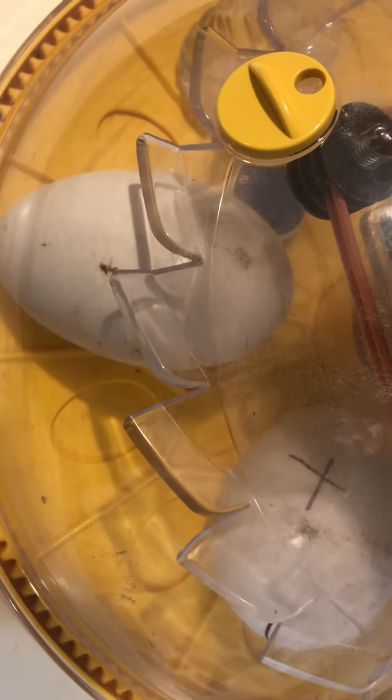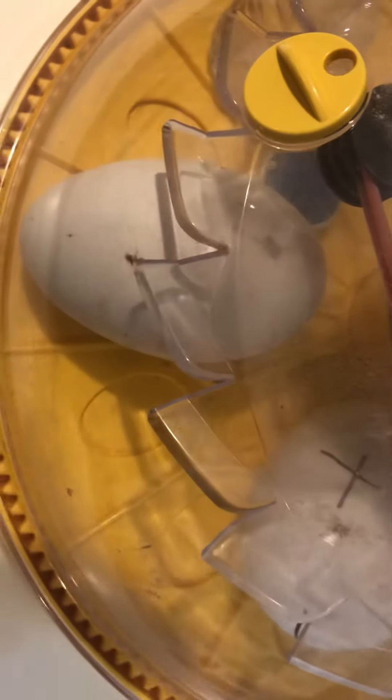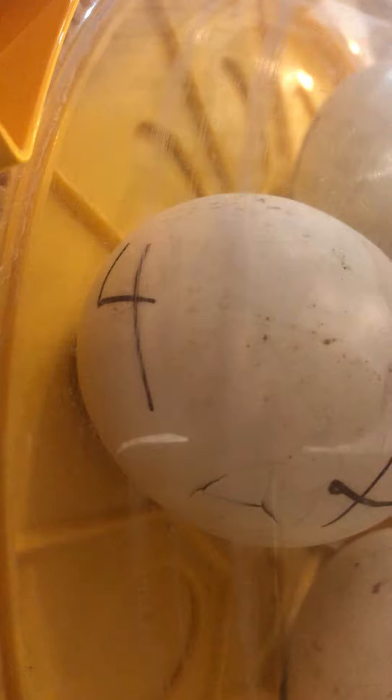A friend gave me five Toulouse geese eggs, and I'm on day 29. I've got some action happening on that one, and down here I've got a little action happening on that one too. Now I'm looking at my incubator — let's see if you can see it — got a little action happening over there on the side.